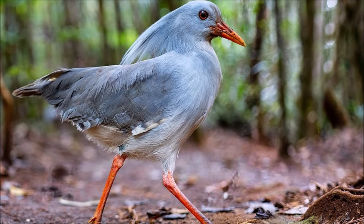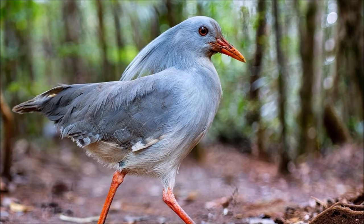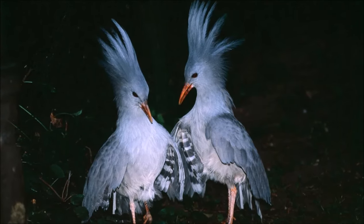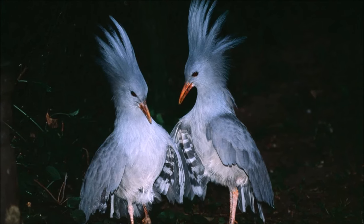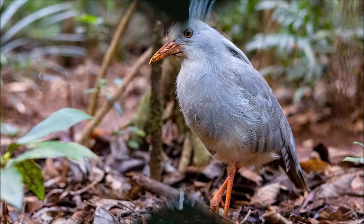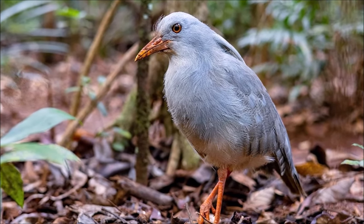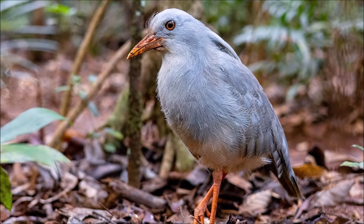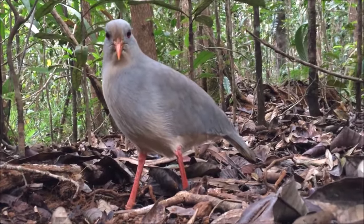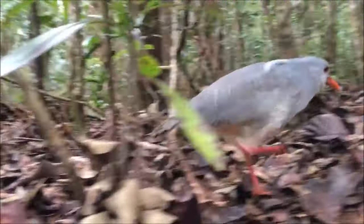Both parents share incubation of a single egg, as well as rearing the chick. It has proven vulnerable to introduced predators and is threatened with extinction. Recent research has shown that naturally occurring heavy metals in the soil may affect kagu through their food supply. Kagu in areas where soil levels of heavy metals were low laid more eggs and had higher numbers of fledglings, as well as having smaller home ranges and higher body mass, than kagu in areas where the soil was heavy metal rich.